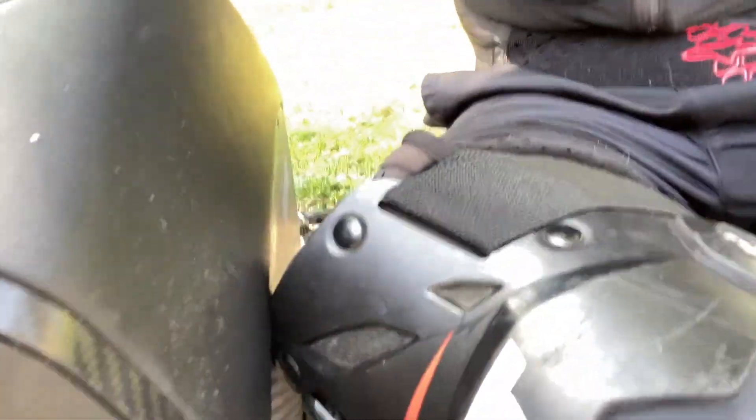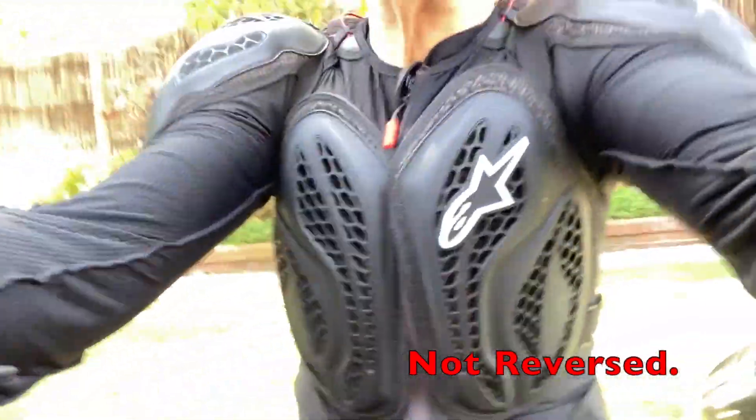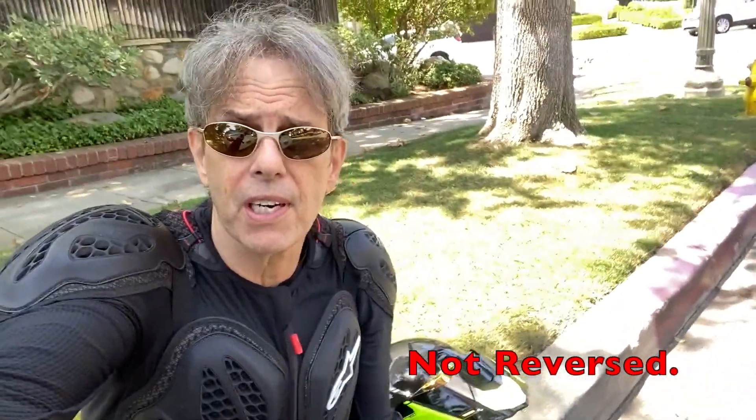I want to make a point of thanking Duff at EUC Army — that may be reversed because I'm using the selfie function on the camera. I took it around for a little bit. I just wanted to explain a little bit of my history and why I got a new old wheel.